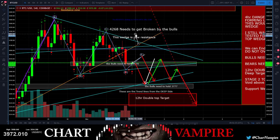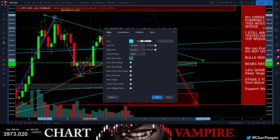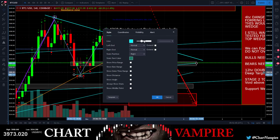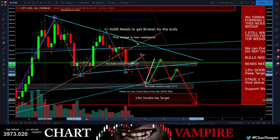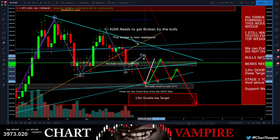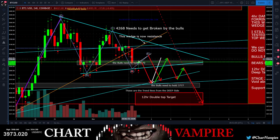The wedge is now resistance. So this wedge is now resistance right there. This looks like a larger channel now - you've got this larger channel. You had the bigger channel, fell out of it, and it's creating a second channel. This is still kind of bearish right here - this is still a bearish channel pattern that is playing out.